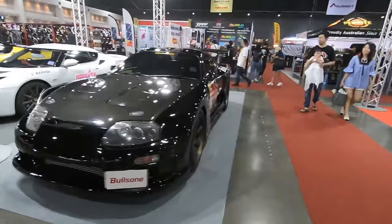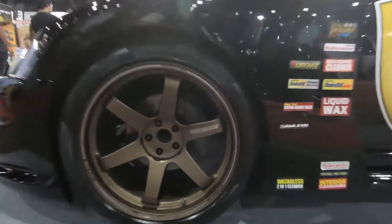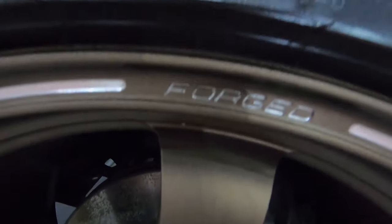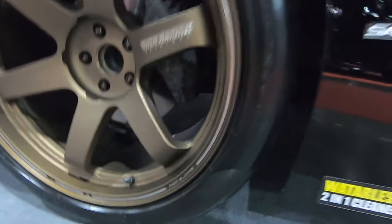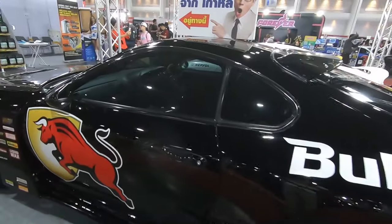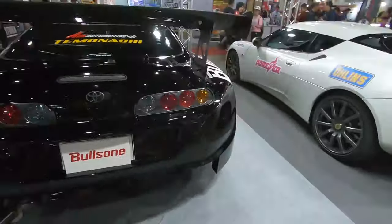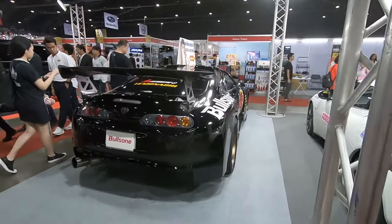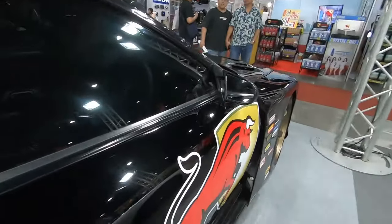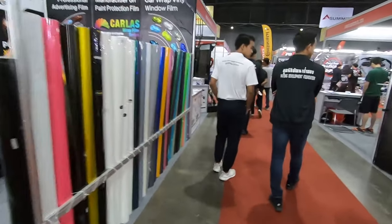Really badass! TE37 guys — holy shit, they're engraved! Can you see? Bro, dope as wheels. The interior looks standard with just bucket seats and a steering wheel, and a GT wing of course. Let me see what steering wheel this is — nope, I can't see. Let's find more cars.